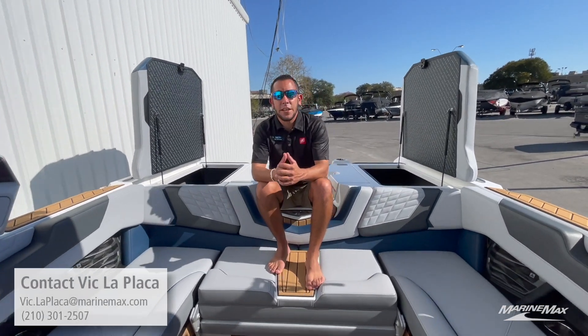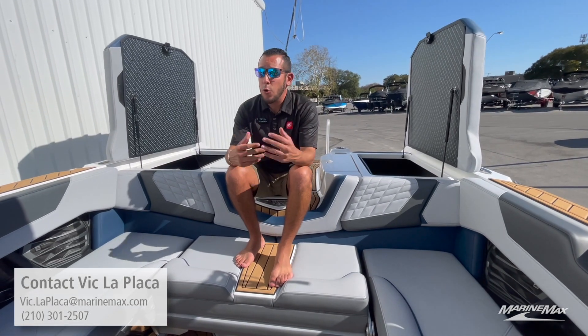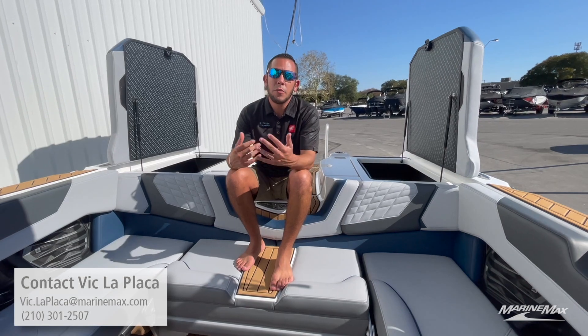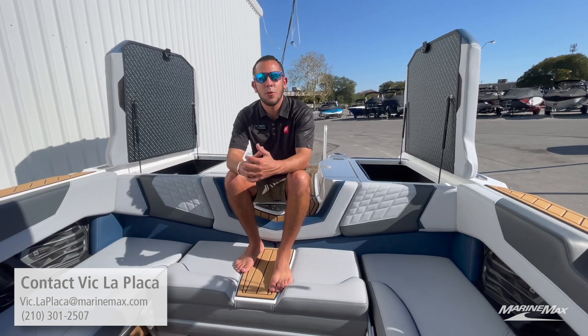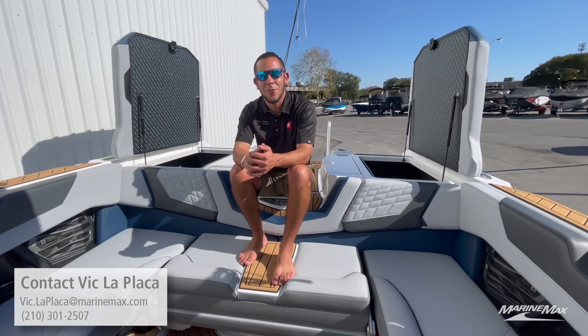If you're interested in this particular boat — remember, it's the last 2022 model — or any other Nautique in our inventory, please feel free to give me a call at 210-301-2507. Thanks for watching, we'll see you out on the water.